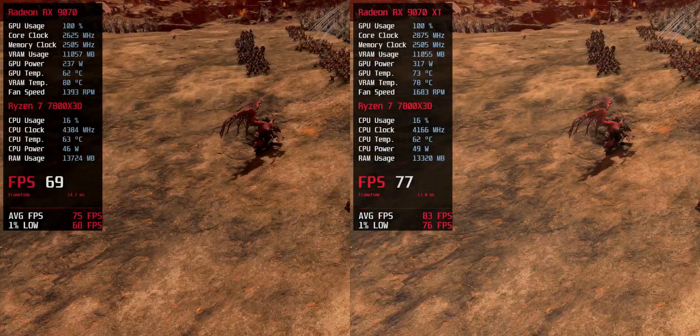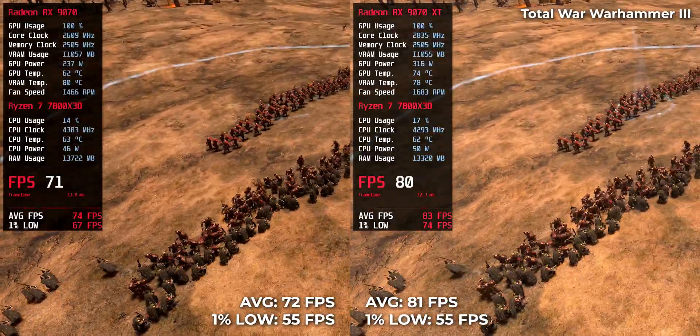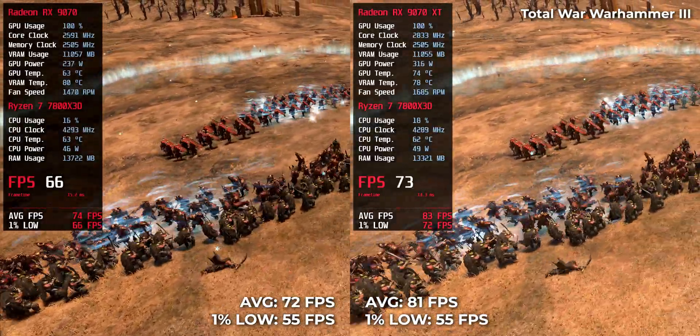This title benefits from GPU strength in large-scale battles. The RX 970 XT hits 81 FPS, while the RX 970 comes in slightly lower.